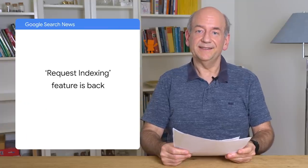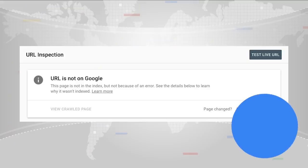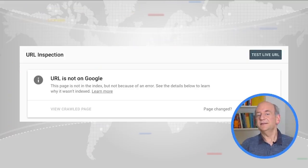First, requesting indexing in the URL inspection tool is back in Search Console. You can once again manually submit individual pages to request indexing if you run into a situation where that's useful. For the most part, sites should not need to use these systems, and instead focus on providing good internal linking and good sitemap files. If a site does those well, then Google's systems will be able to crawl and index content from the website quickly and automatically.